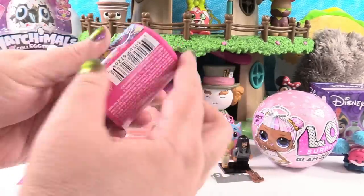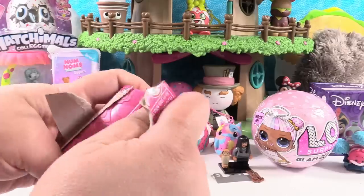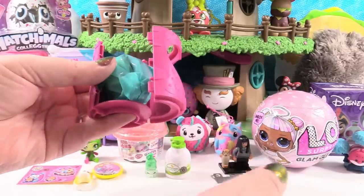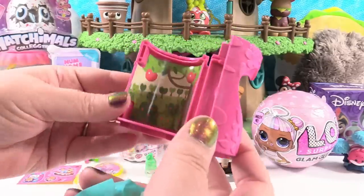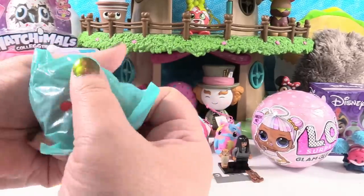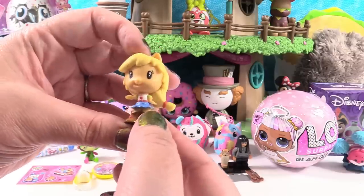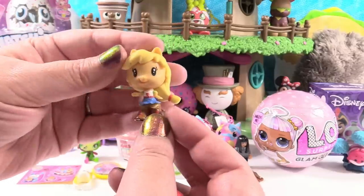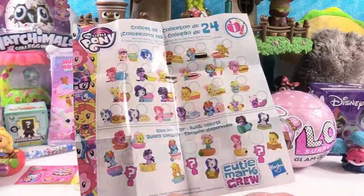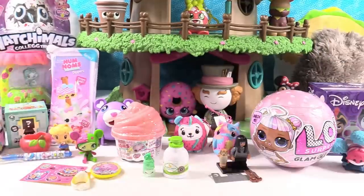Next up is My Little Pony Cutie Mark Crew — these are awesome. We opened a full case of these and did a Paul vs. Shannon with them — check out those videos if you like My Little Pony. Somebody wanted us to stop calling them mermaids — they're sea ponies. We have a little apple orchard playset. Do we have an Applejack? We have an Applejack! She's a little Equestria Girl Applejack — I love her little cowboy boots. She has a big apple to stand in. Each one comes with a colorful checklist and a little mini poster.